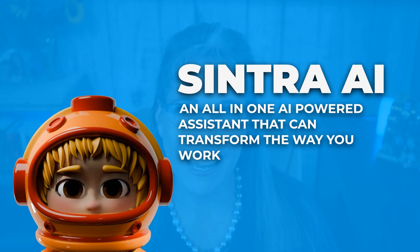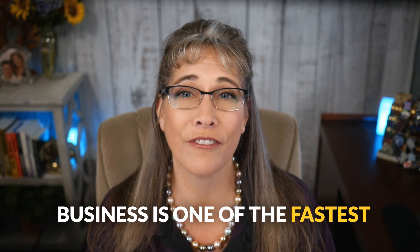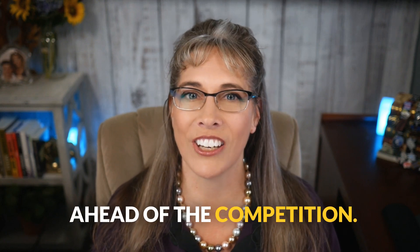We are talking about Sintra AI, an all-in-one AI-powered assistant that can transform the way you work, whether you're creating content, managing your business, or just trying to keep your life organized. Regardless of what you currently think about AI tools in general, there's no question that leveraging AI in your business is one of the fastest and easiest ways to get ahead of the competition. And Sintra AI is, in my opinion, a game changer for coaches and course creators specifically.